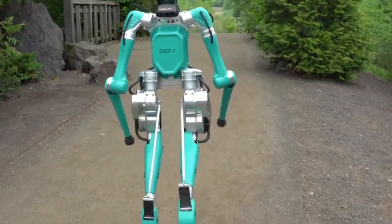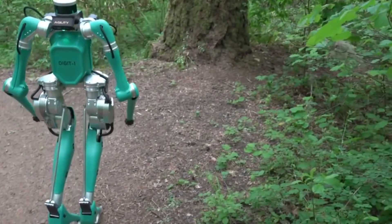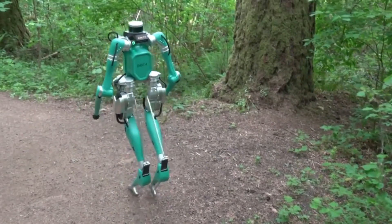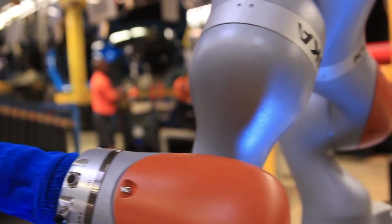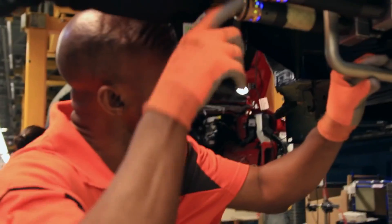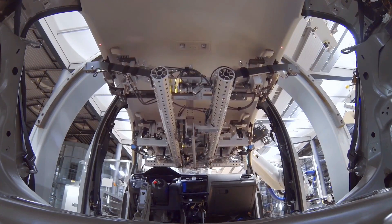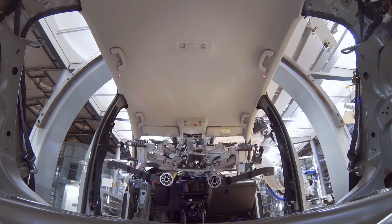Adopting a human-in-the-loop approach to robotics technology could be one potential answer to these difficulties. This entails deploying robots to supplement rather than replace human jobs. Human workers can focus on more difficult and skilled activities when they collaborate with robots, while robots undertake more tedious and repetitive duties. This method can help to increase efficiency and production while protecting the value of human labor.